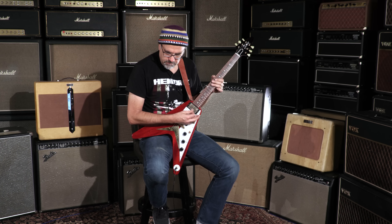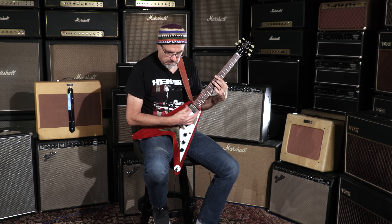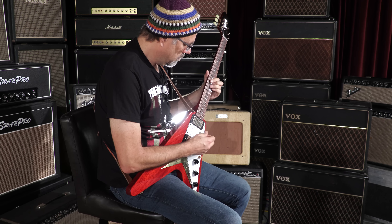You just heard that neck pickup? This one's got a little extra give to it. I like it. Let's go to middle position, see what we got.